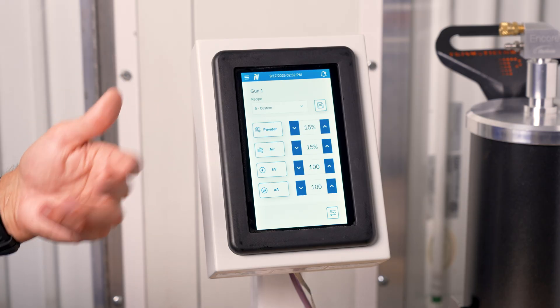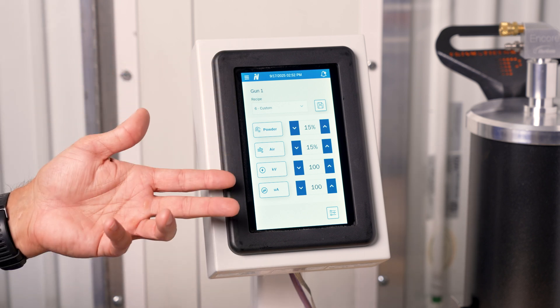You get full control over kilovolt and microamp settings and complete control over your air and powder delivery, just like in previous models, but now everything is managed through a bright, responsive touchscreen interface which is the brain of the system.